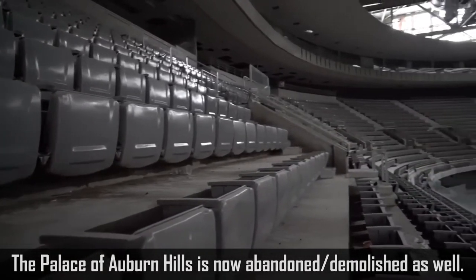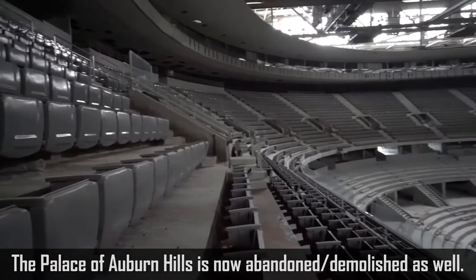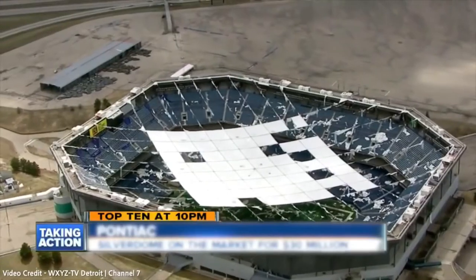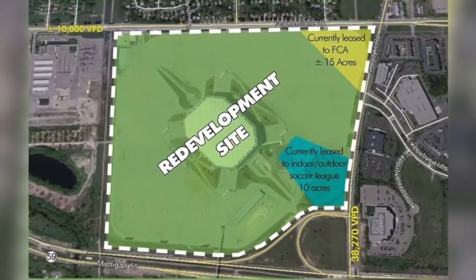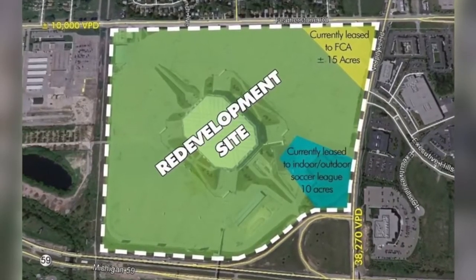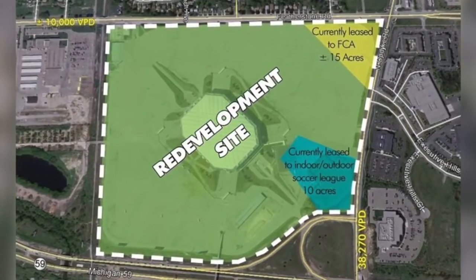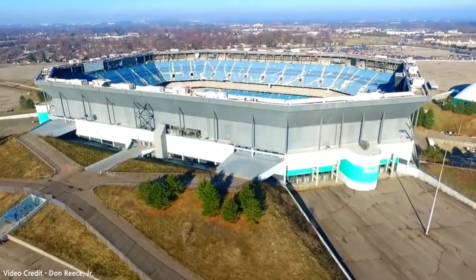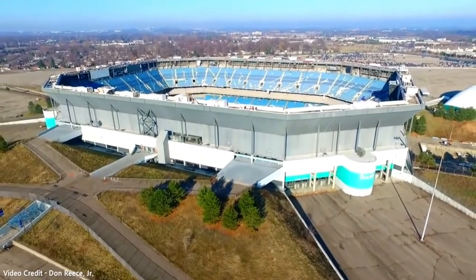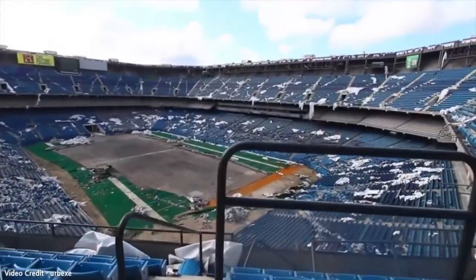In 2009, the Silverdome was put up for auction with no reserve, and it sold for about $550,000 — less than one percent of what it cost to build. Think about that: 200 acres, one of the largest dome stadiums in the world, for the price of a very nice house in suburban Detroit. I personally would have moved in, set up shop, and made the world's largest indoor basketball court.